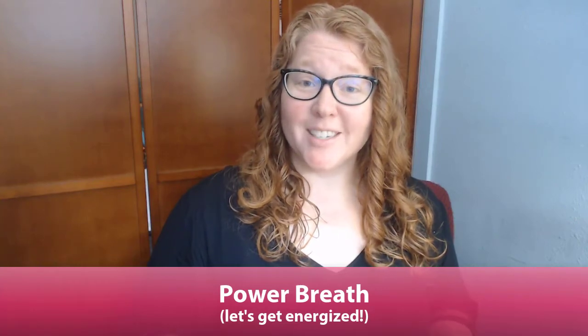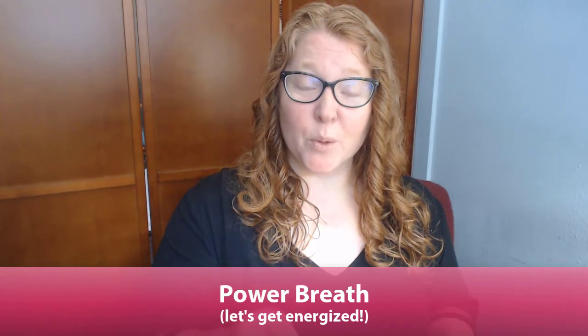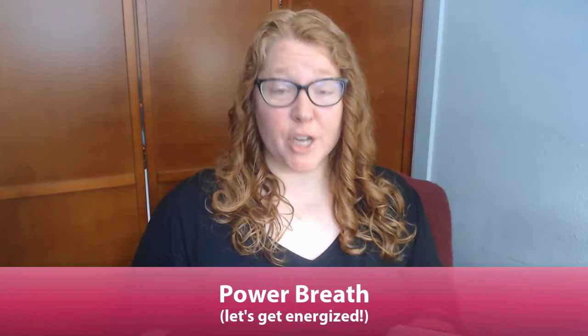Do you need a little energy boost? Did you know that there's a breathing exercise that can help boost and increase your energy? Today I'm going to be sharing with you the power breath.